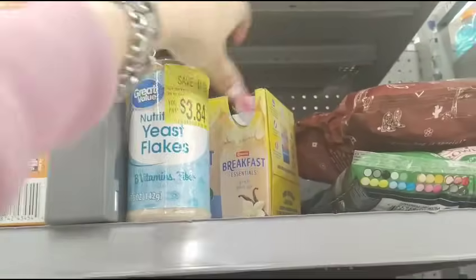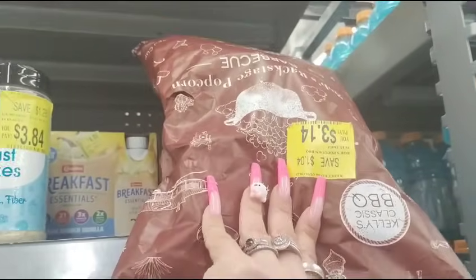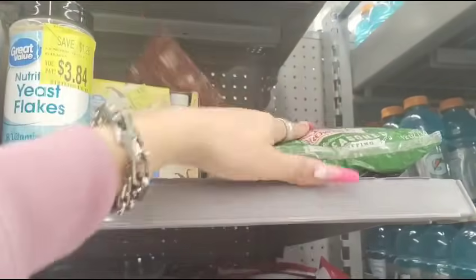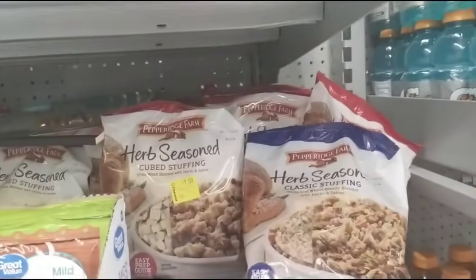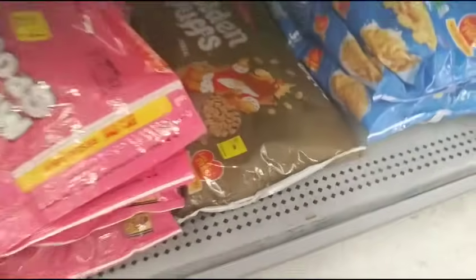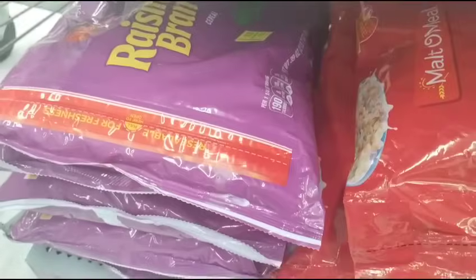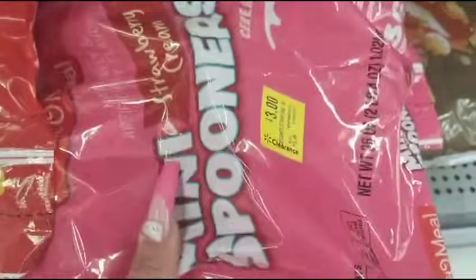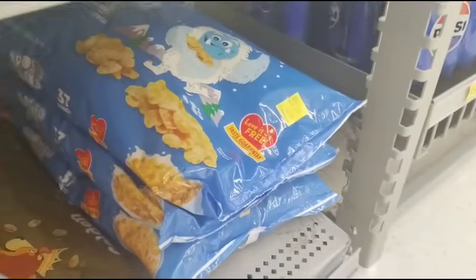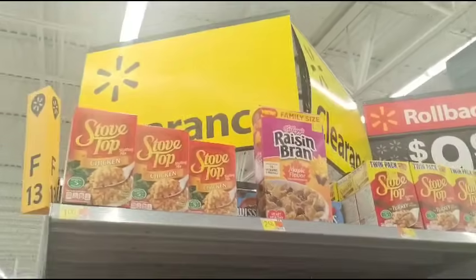The yeast flakes are $3.84. The breakfast essentials is $4 — that needs to be like $0.99. The Pepperidge Farm is now $1. The cereal is marked down — Raisin Bran $5.78, strawberry shredded wheat $3, Frosted Flakes around $5. Anyway, I'm just showing you guys what's on clearance.